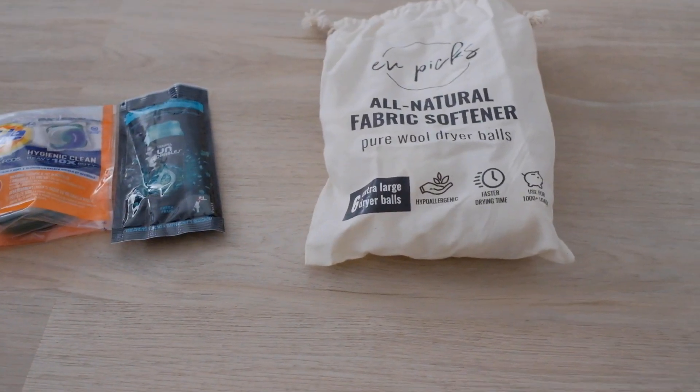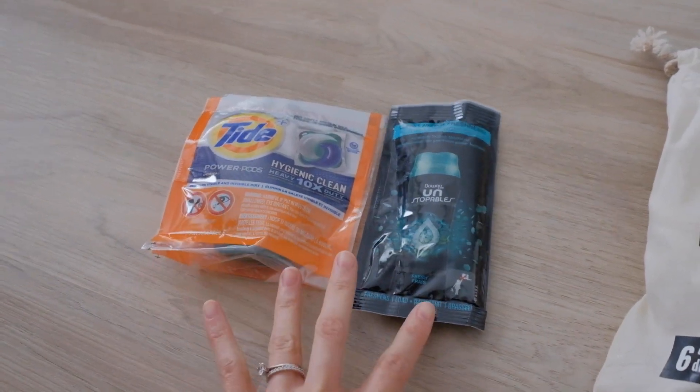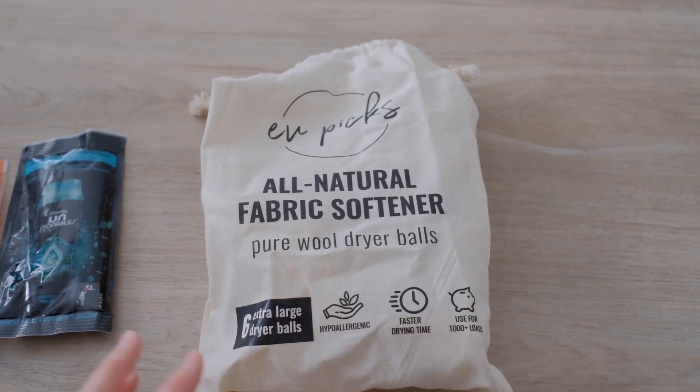So I got a little carried away decluttering the laundry room. Here is what I'm decluttering: some sample detergent things that we got in the mail that we don't use, and then this bag here that my dryer balls came in.